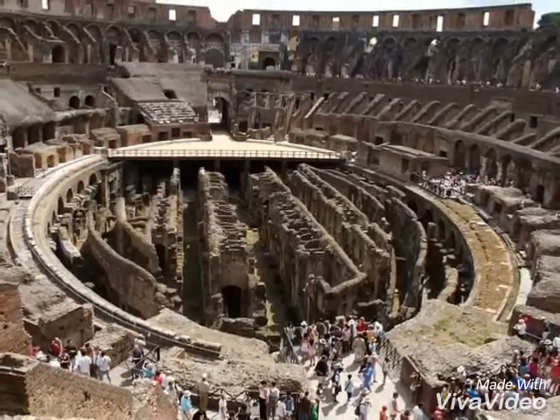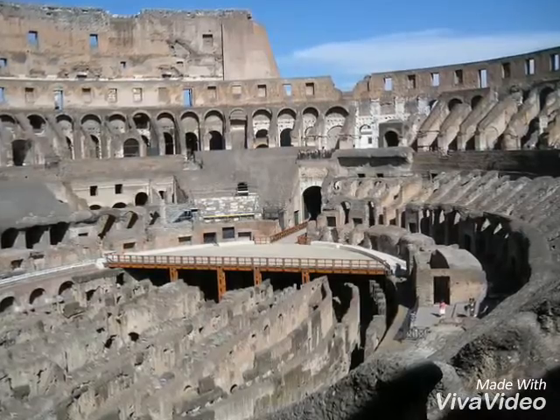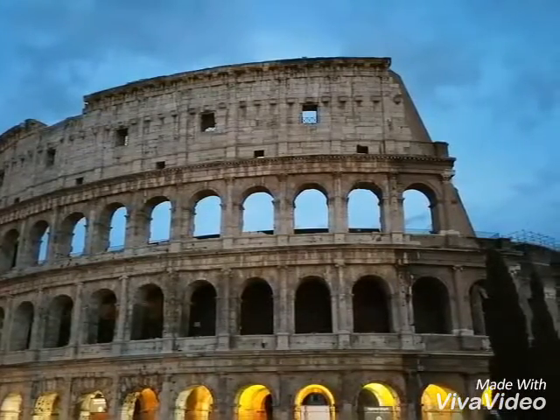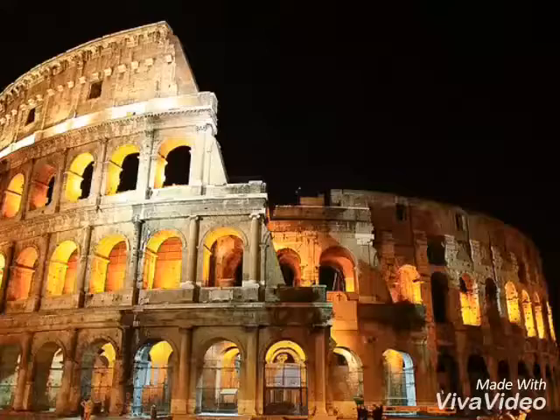The Colosseum, which is also known as the Flavian Amphitheatre, is located in the city of Rome. Amphitheatre means an open-air circular area for entertainment, performances, sports and games.